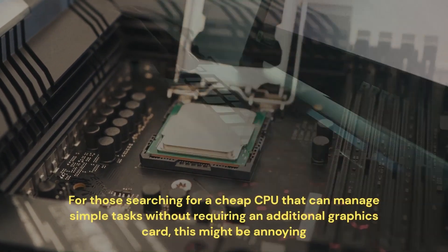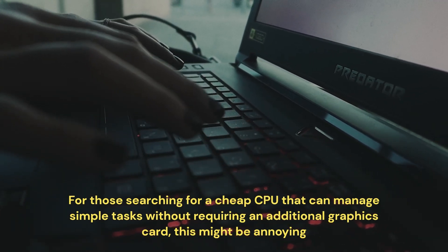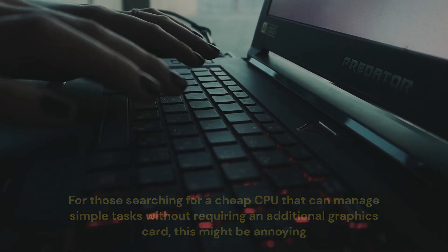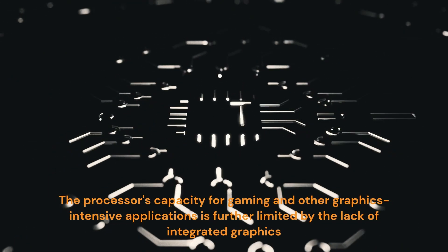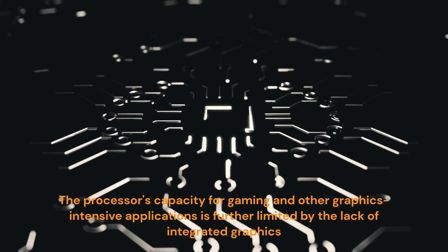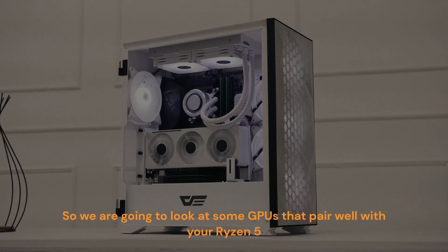For those searching for a cheap CPU that can manage simple tasks without requiring an additional graphics card, this might be annoying. The processor's capacity for gaming and other graphics-intensive applications is further limited by the lack of integrated graphics. When looking for the best graphics card for Ryzen 5 3600, it's important to choose one that smoothly enhances the capabilities of the CPU. So we are going to look at some GPUs that pair well with your Ryzen 5.